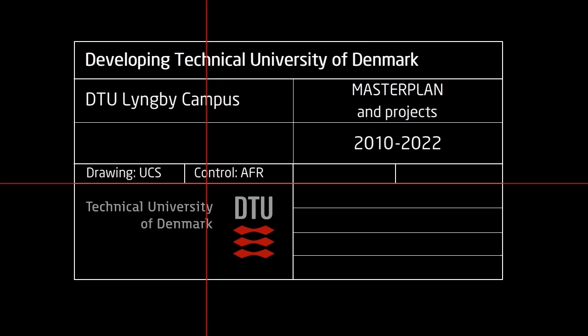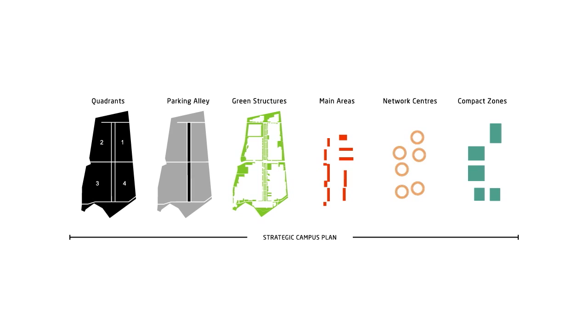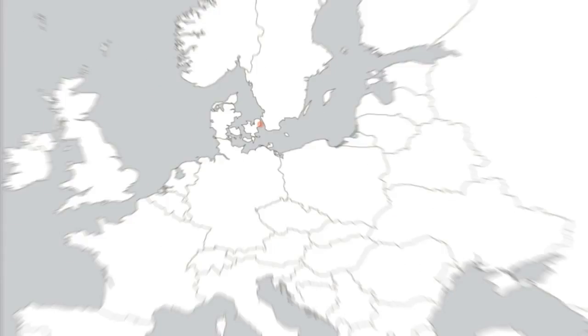Developing Technical University of Denmark, DTU. DTU is ranked as one of the foremost technical universities in Europe. DTU is currently among Denmark's biggest developers with an investment of more than half a billion euro in improving the infrastructure of the university.